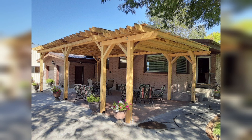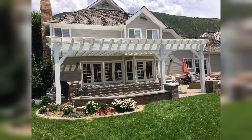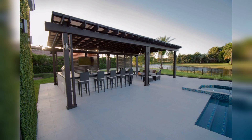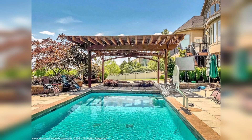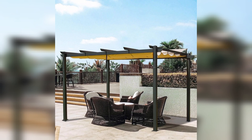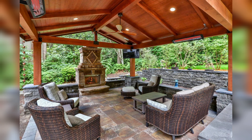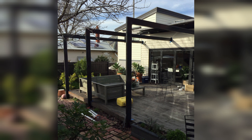Shade sails are a modern and stylish choice for a patio cover. These triangular sails are secured at price points overhead, creating a unique and aesthetic look. They come in various colors and sizes, allowing you to customize your patio's look.